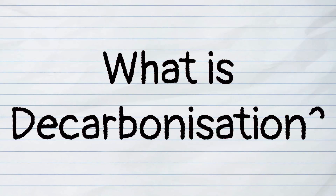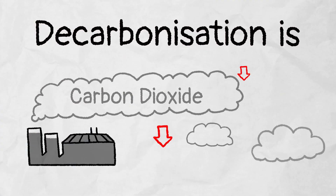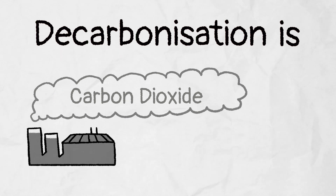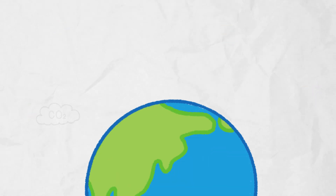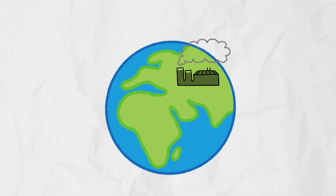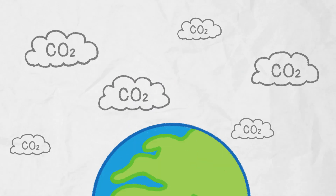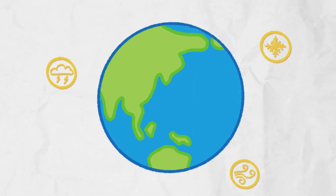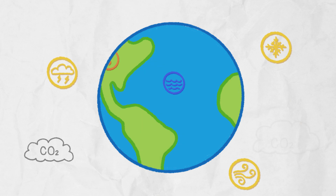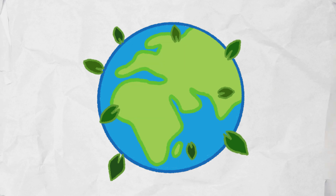What is decarbonisation? Decarbonisation is the word we use when we talk about how we can reduce the amount of carbon dioxide going into the atmosphere. Everyone across the world is working to reduce carbon dioxide, especially in big industries, for their day-to-day operations. We also refer to carbon dioxide as CO2. If we have too much CO2 going into our atmosphere, it can make the Earth too warm, causing problems like strange weather and rising seas. By reducing carbon emissions, we're making sure our planet stays just right for everyone.